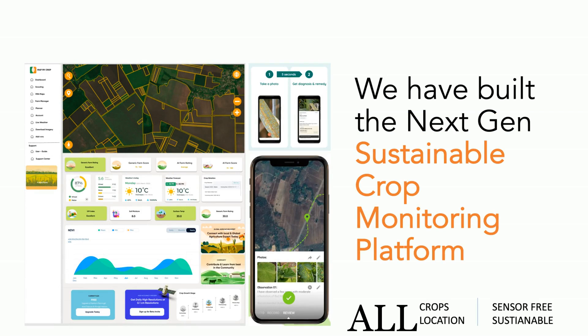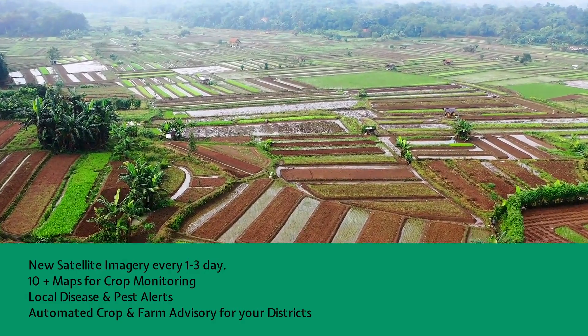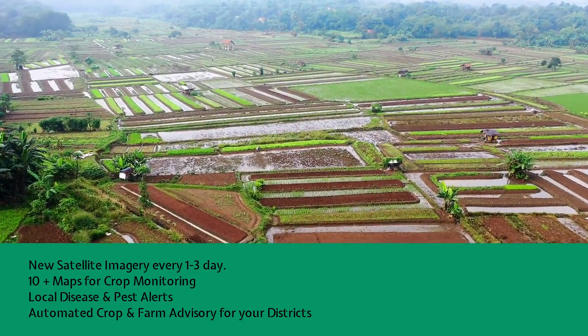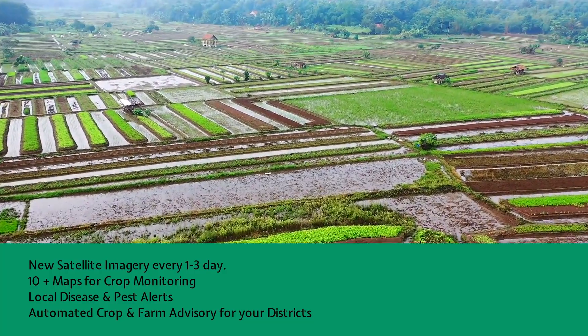MapMyCrop is a next-generation sustainable crop monitoring platform which works for all crops across any location in the world. The product is sensor-free and based on sustainable agriculture. With MapMyCrop, you get a new satellite image every 1 to 3 days. There are more than 10 different maps which help you identify crop quality, water stress, nitrogen stress, and other issues in a farm. We also issue local crop disease and pest alerts for your area.